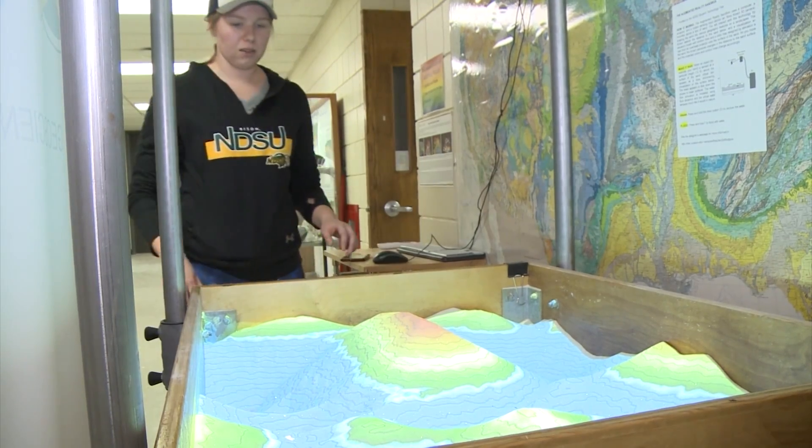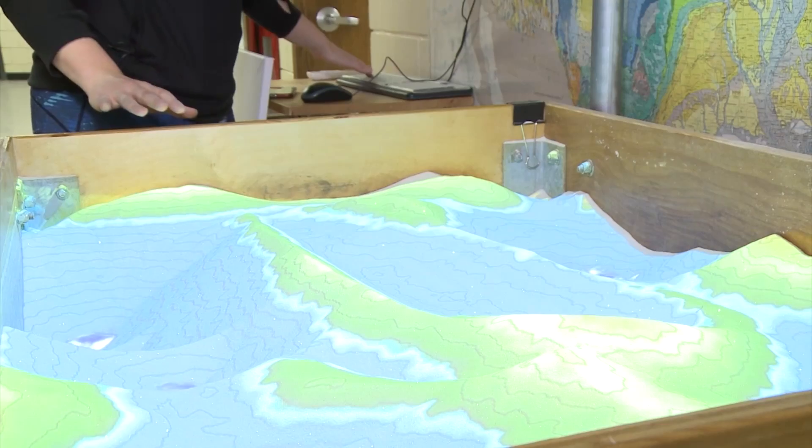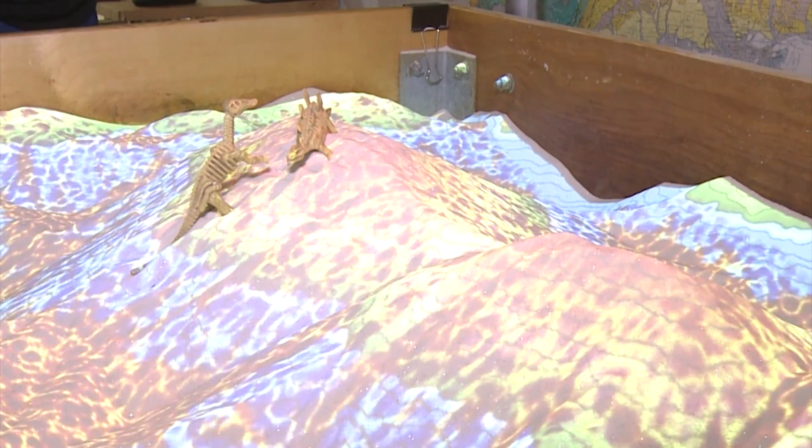With a few simple clicks, you can re-create the landscape dinosaurs roamed on, flood the earth, or cause a volcanic eruption.